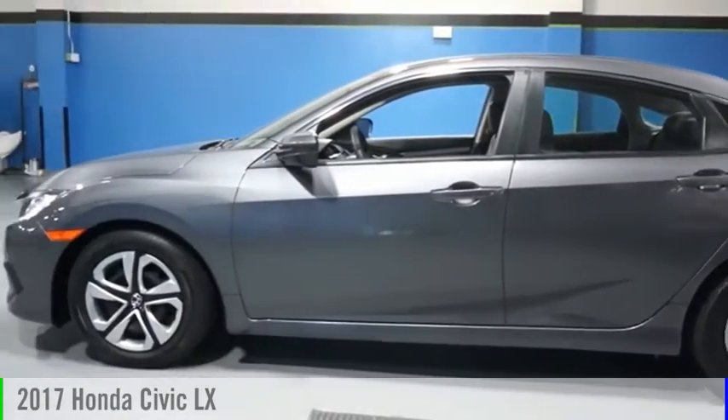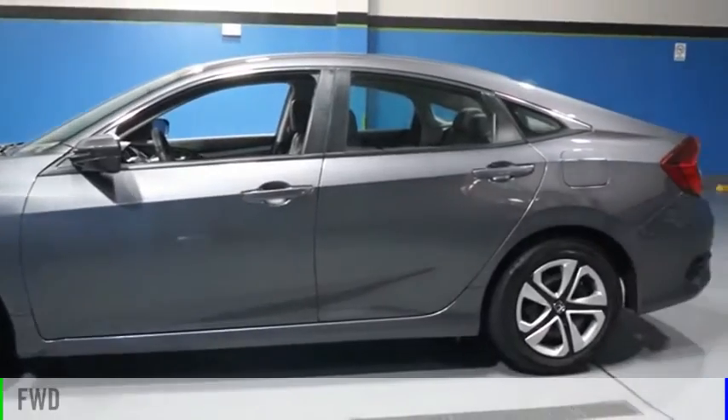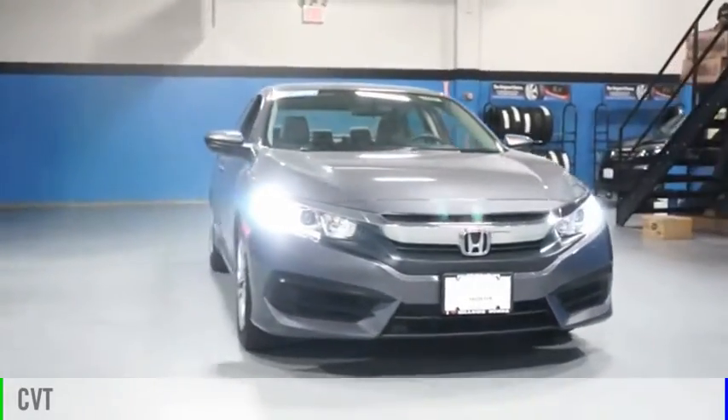Stop by and take a look at the 2017 Civic. This vehicle is powered by a front-wheel drive, four-cylinder, 2.0-liter engine, and comes with a continuously variable transmission.